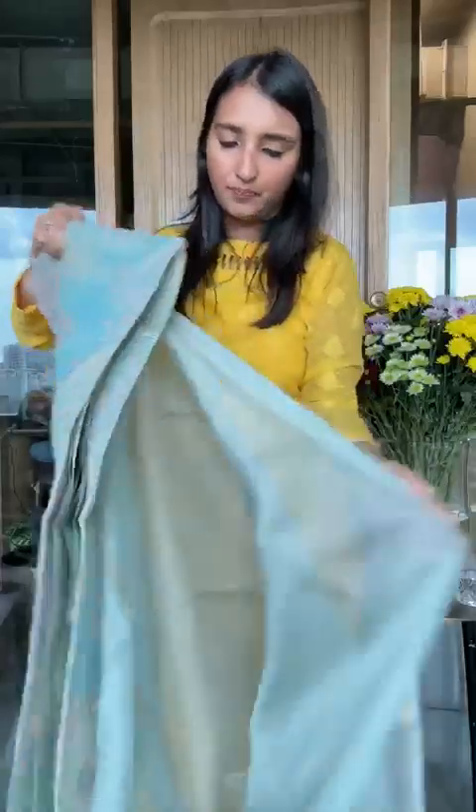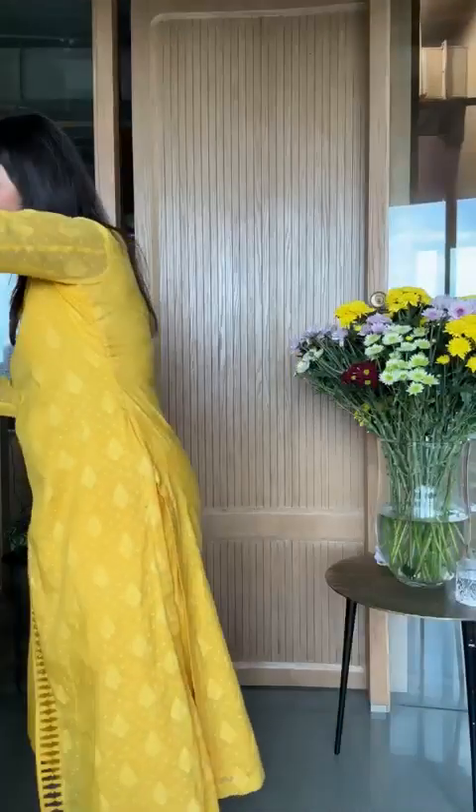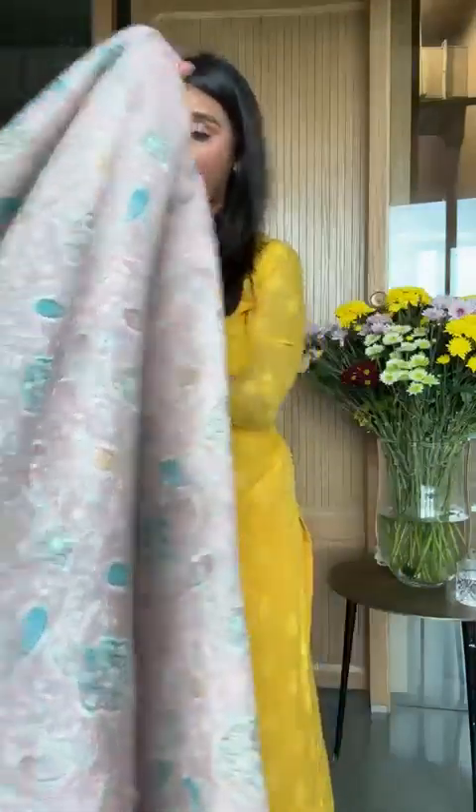There are other colors in this as well. Here's a shade of blue — this one is ₹19,550 for a full three-piece suit. It has a kota silk dupatta which is actually more premium, yet it comes at a better price. It's fabulous — the whole look is very pretty and it's a full set.